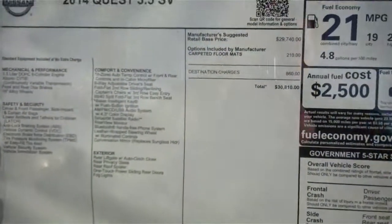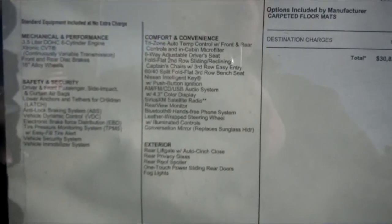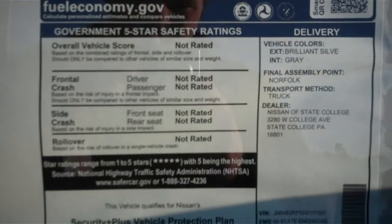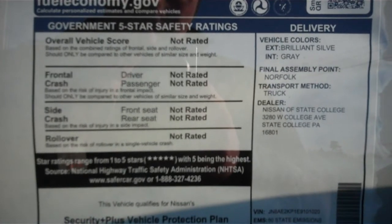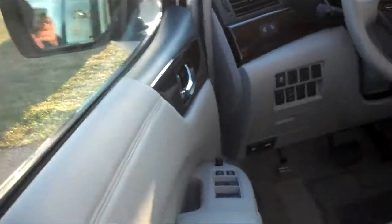Just a quick look here at the Monroney sticker. Taking a quick look inside the driver's side — as mentioned, this does come with the Nissan Intelligent Key and push-start ignition.